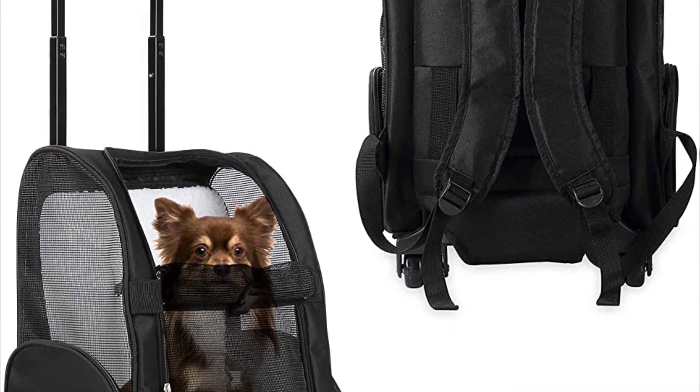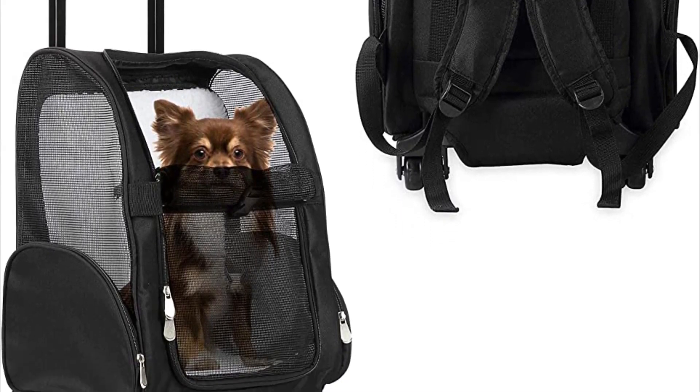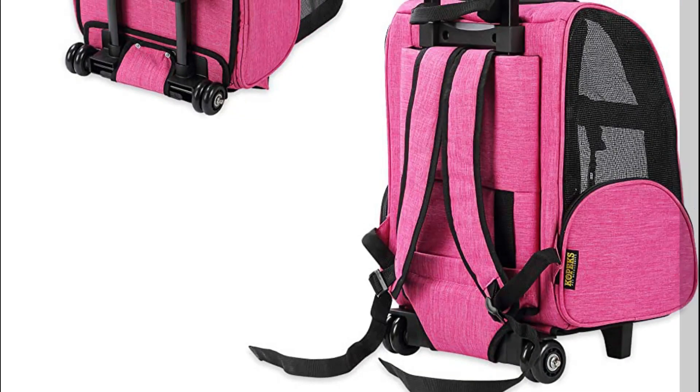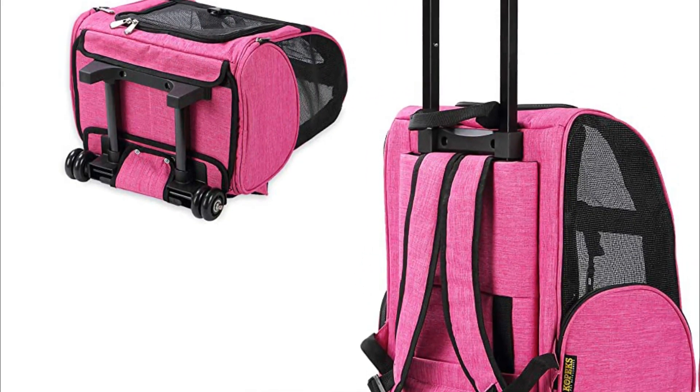This Oxford fabric backpack is spacious and airy, with three mesh panels. Thick fleece padding will keep your kitty comfortable on your journey. We like the two large side pockets for convenient storage of your cat's travel essentials like paperwork, leashes, and treats. Note that this carrier is definitely for smaller cats, up to 9 pounds.